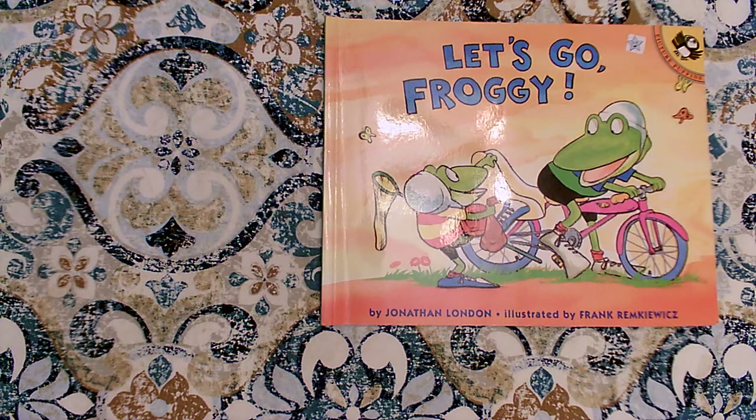We're going to read Let's Go Froggy. It's by Jonathan London. It was illustrated by Frank Remkowitz. Jonathan London does a wonderful job of changing the text to help us use our reader's voice to read with expression.